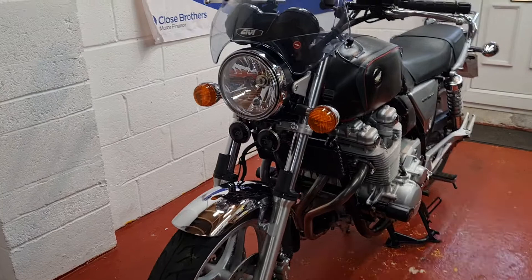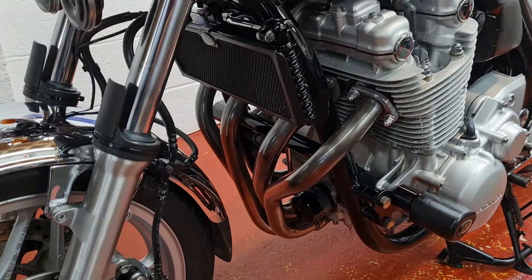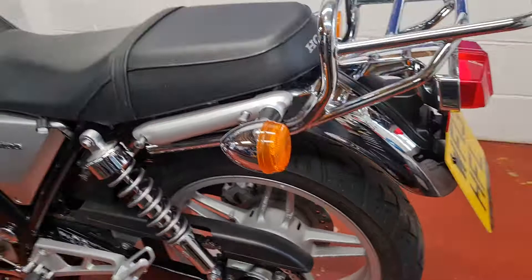Well looked after machine — the bloke who bought this passed his test and was a bit terrified of it really; he over-biked himself. So she sat quietly in his nice dry garage with a trickle charger on it for quite a while, and then at the end of lockdown I managed to pick it up ready to sell.